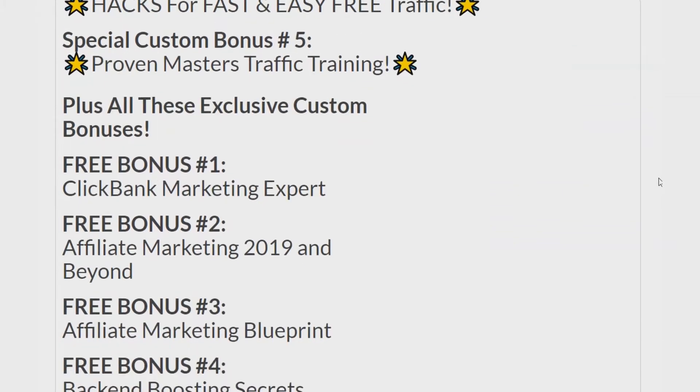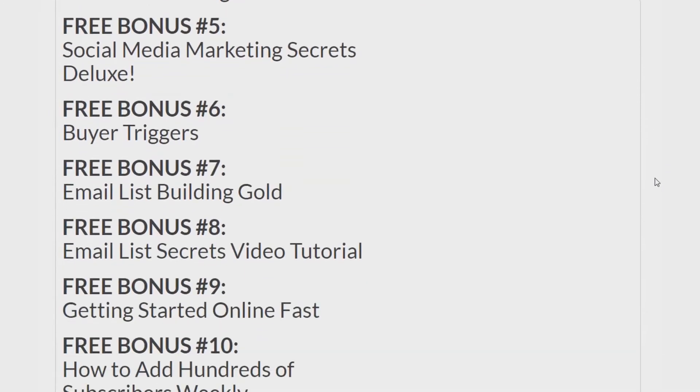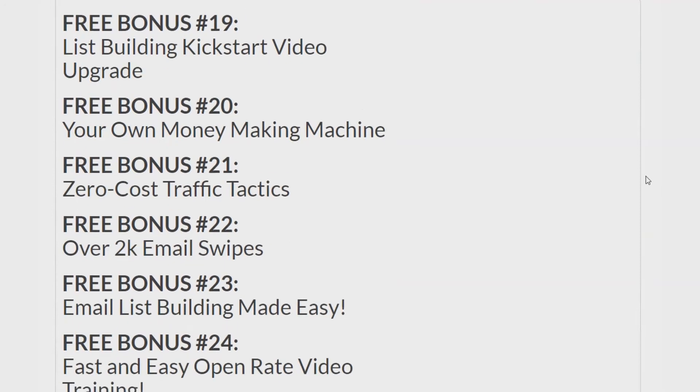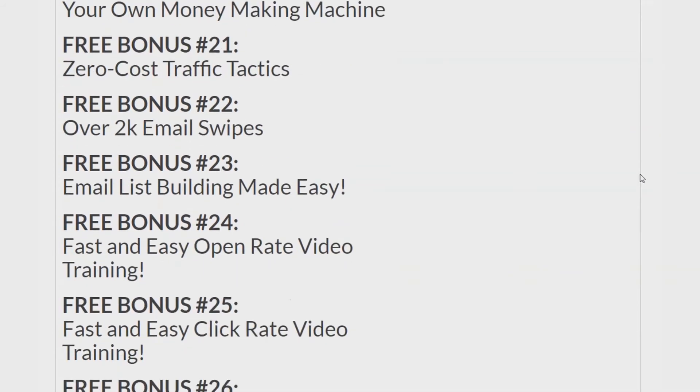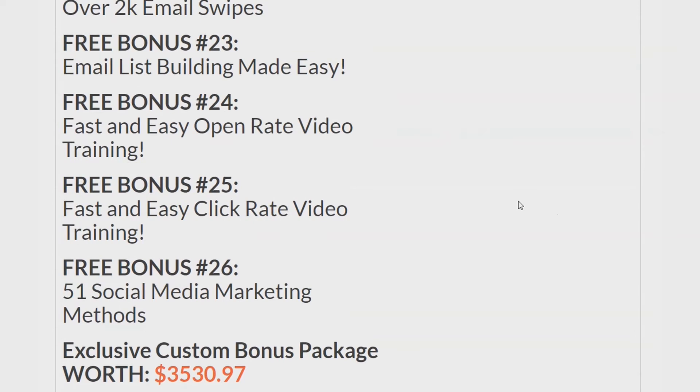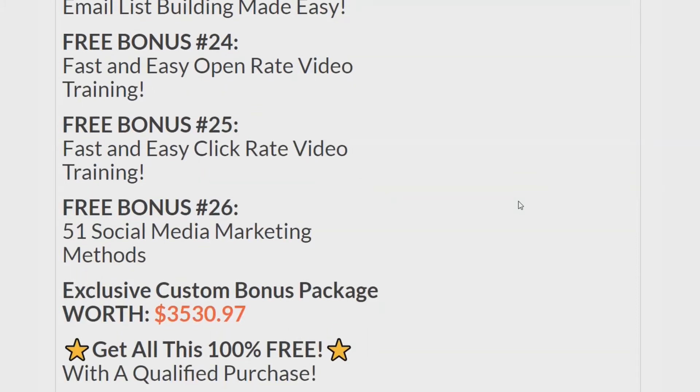You get those, plus you get all these additional bonuses. Feel free to pause the video if you need a better look. There are 26 bonuses plus the first 5 — that's 31 bonuses — and you get them 100% free. They're worth $3,530 if I were to sell them separately, and you get them with a qualified purchase.